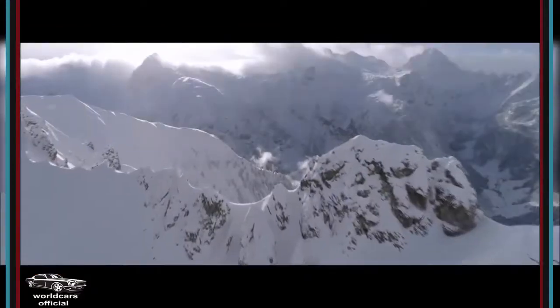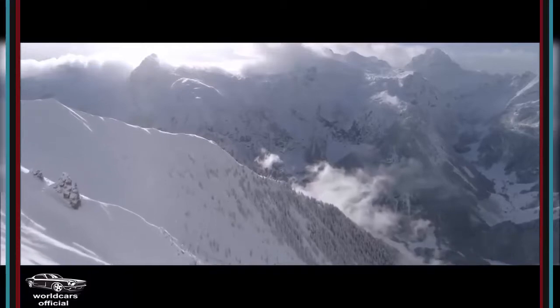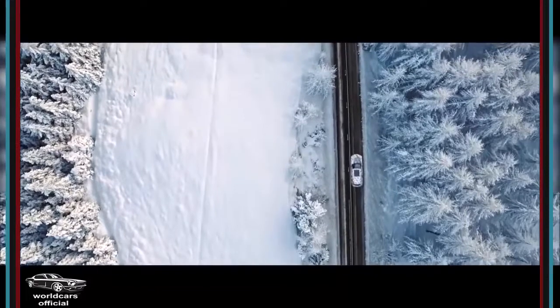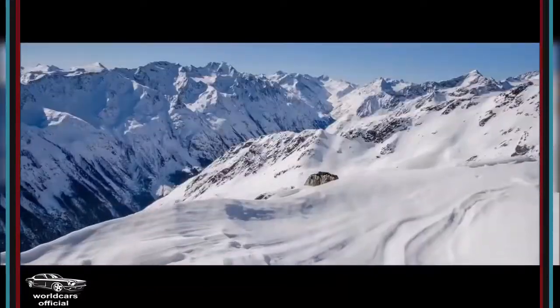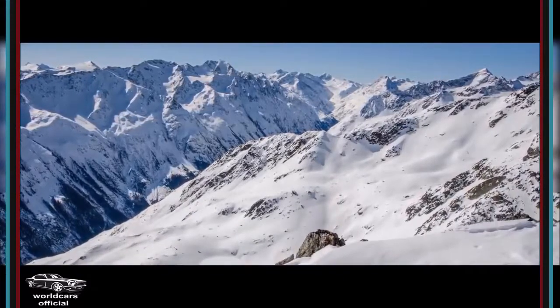Minus 15 on a good day. Visibility zero on a bad day. The Uchtal Glacier Road takes us to the Rettenbach and Tiefenbach glaciers. The snow is over six feet high in places, but it's perfect powder for skiing.